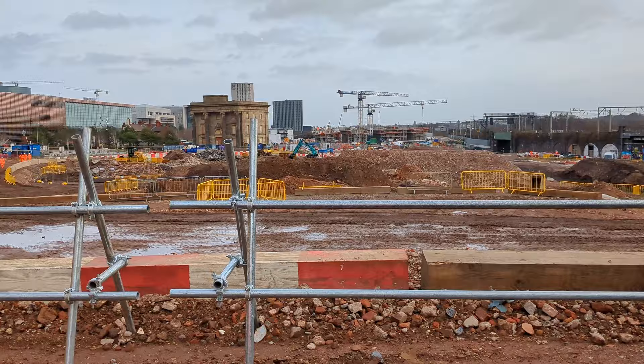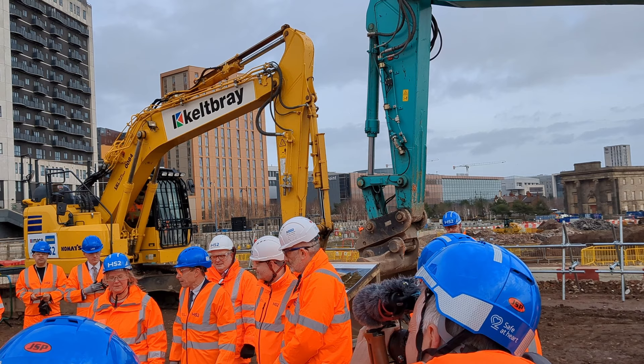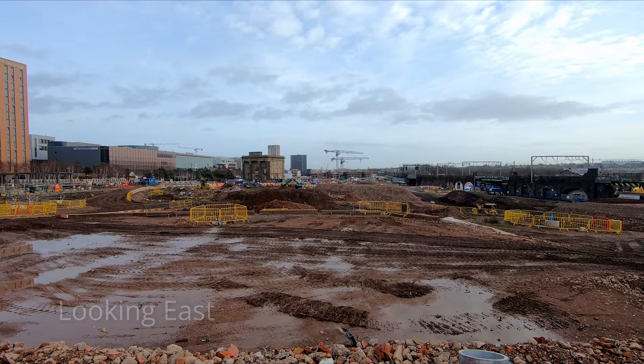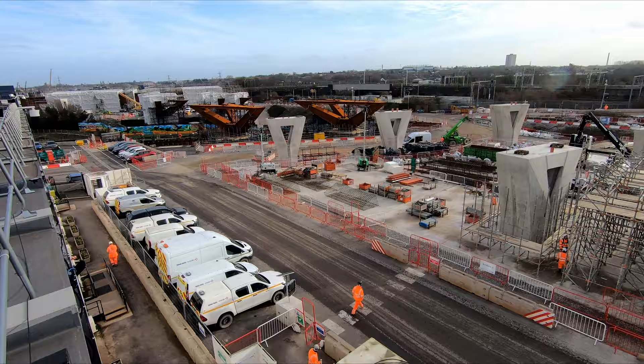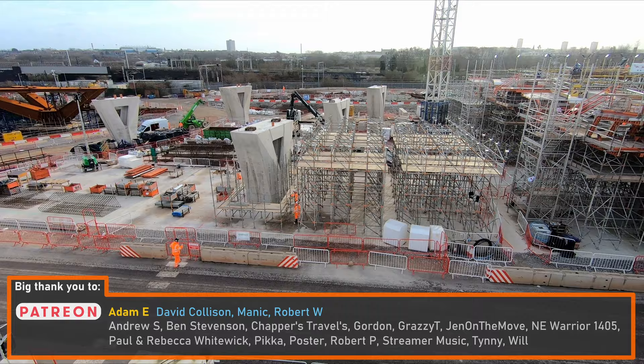Work on the new enormous HS2 platform — a 400-metre-long station being constructed in Birmingham city centre — officially began last week. I was fortunate enough to be invited to a brief ceremony to mark the occasion, which was attended by the Mayor of the West Midlands, Andy Street. Although it wasn't a groundbreaking ceremony as such, with work already having started, it did give members of the media a chance to take a look at the huge site that will eventually be home to the new Curzon Street station.